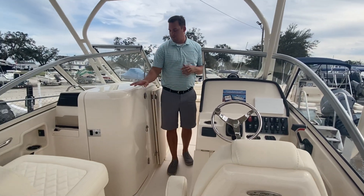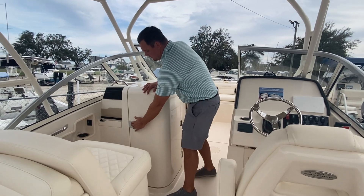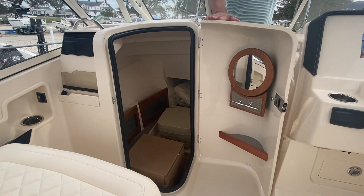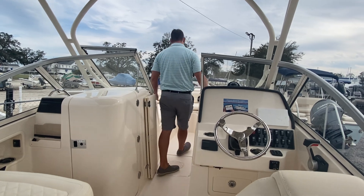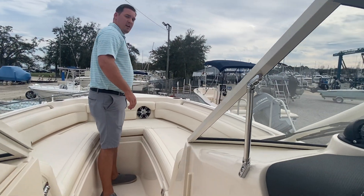Right next to the driver's helm is going to be my head — it is a nice big head on the 235, very comfortable. The 235 is probably one of the biggest 23-footers on the market, with lots of room in this boat. Moving up into the bow, I've got a really nice deep bow and a beautiful windlass anchor right off the front.